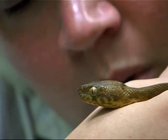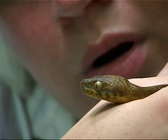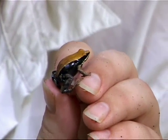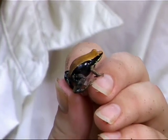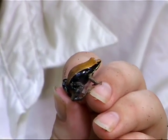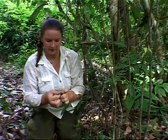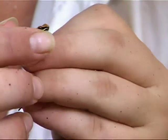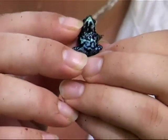Meet herpetologist and National Geographic grantee, Valerie Clark. Voila! This is Mantella betselio, a very widespread Malagasy poison frog that occurs throughout the country. This appears to be a gravid female. How do I know? Because it's just very, very fat and this is the season for love.